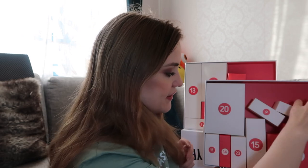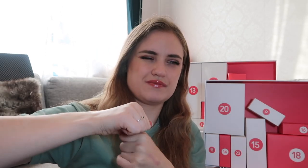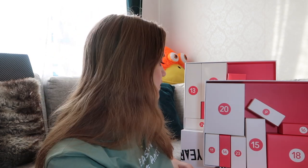Number seven — it's some kind of serum. Yes, it's an antioxidant serum from Medik8, a facial serum. It smells like citrus fruits.